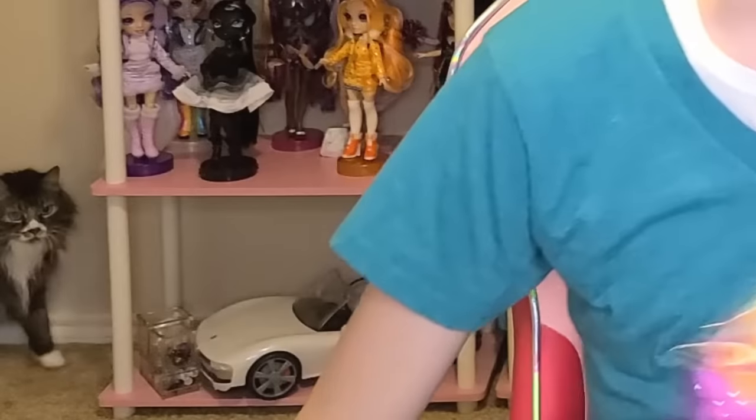Hi guys! So we have an unboxing today, the first one since the move, and this one is a little bit special. We're going to be taking a look at one of my favorite dolls from my childhood — the Storytime Princess Little Mermaid doll from MGA.